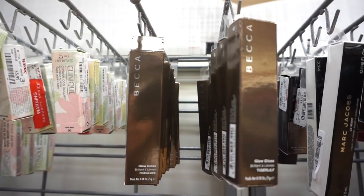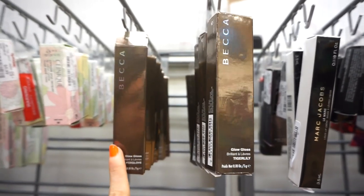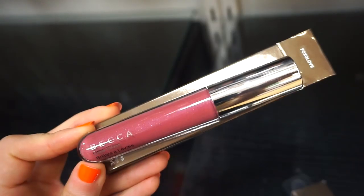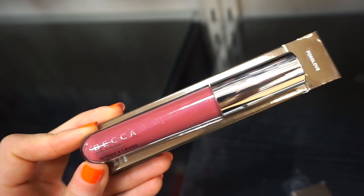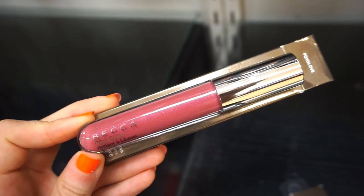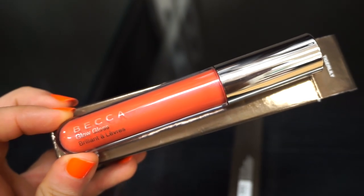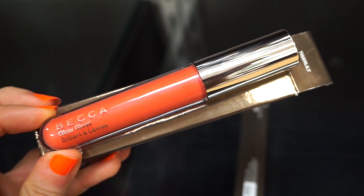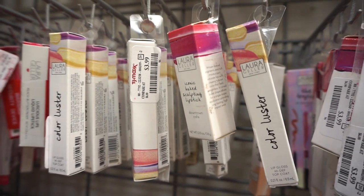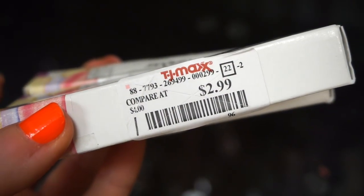Checking out this section right here, I see that they stocked up on these Becca glosses. I believe we saw this in the past, but this one I believe is a new shade. These glosses are retailing for $6.99 each — amazing quality, I love these. This one right here is called Fox Glove, it's like a light berry-ish type of color. And then this one right here is a gorgeous, beautiful popsicle orange in the shade Tiger Lily. I also see that they restocked on a nice amount of these Laura Geller Color Luster lip glosses — they add the most beautiful effect to the lips, super affordable at $2.99 each.